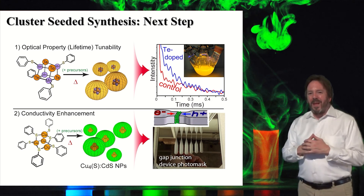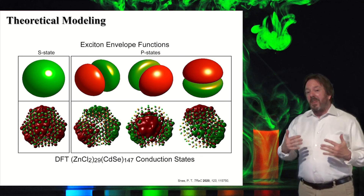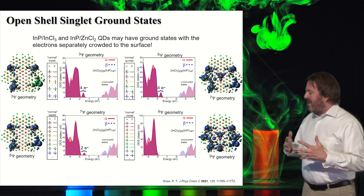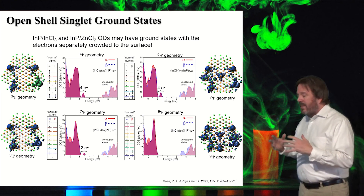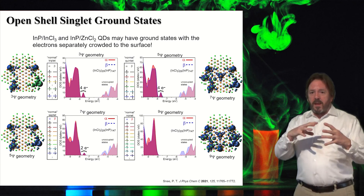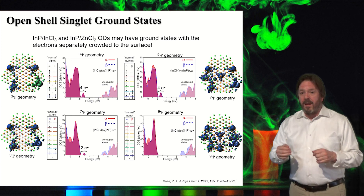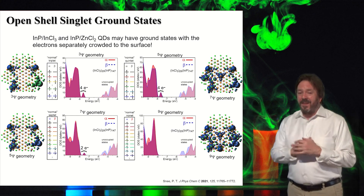One other thing recently reported: we have a theoretical prediction of a type of nanomaterial that we don't yet know if we can actually make. This is called an open shell singlet. It's an indium phosphide nanomaterial that the computer told us, if we coat it with salt, the electrons rush to the surface — they move away from each other. Normally you'd expect that in the excited state, but the computer tells us it happens in the ground state, called an open shell singlet ground state. We're doing more investigations to see whether this material is real or just fuzzy electronic noise.